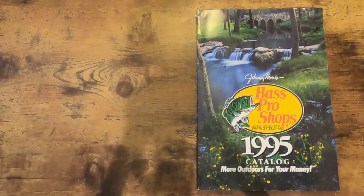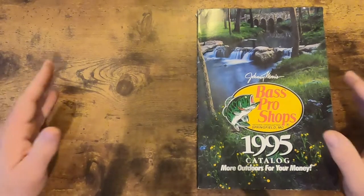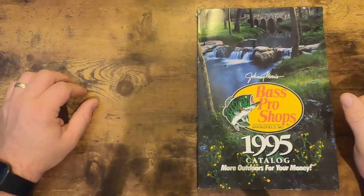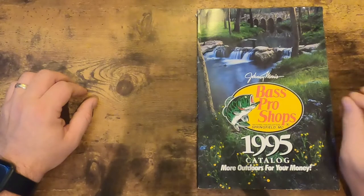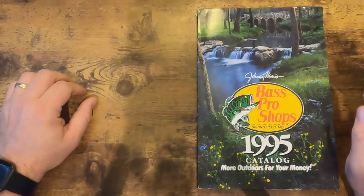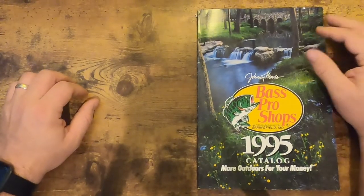Hey everybody, welcome back to Big Minnow Mike's, which truly is the fishing show about nothing. As I mentioned, the 90s called and they want their Bass Pro catalog back. We're gonna take a look inside this 1995 catalog relatively quickly — there's 475 pages here, so we're just gonna highlight the good stuff and fast forward through some of the other stuff. Without further ado, let's go ahead and take a look.